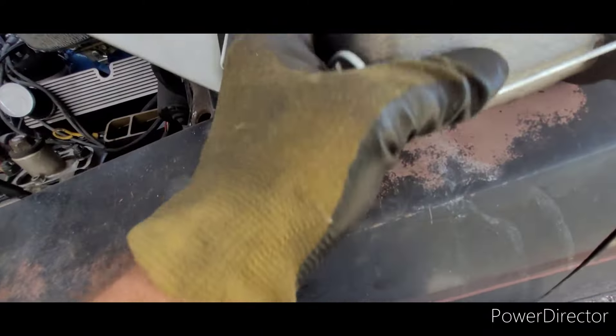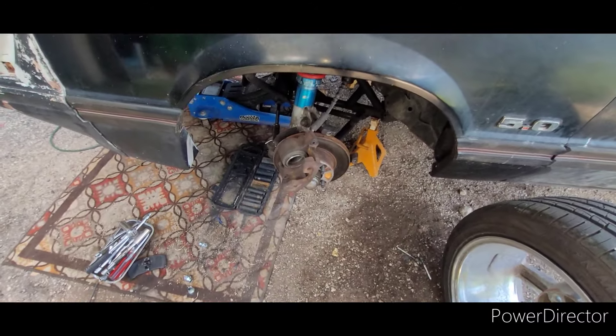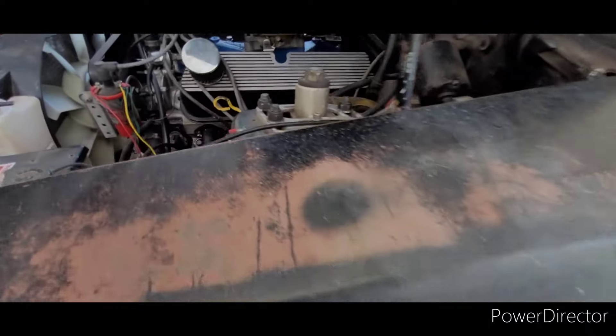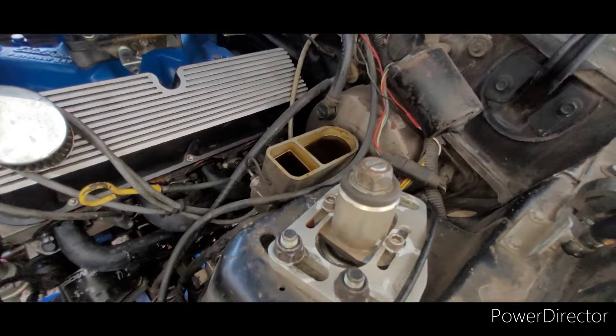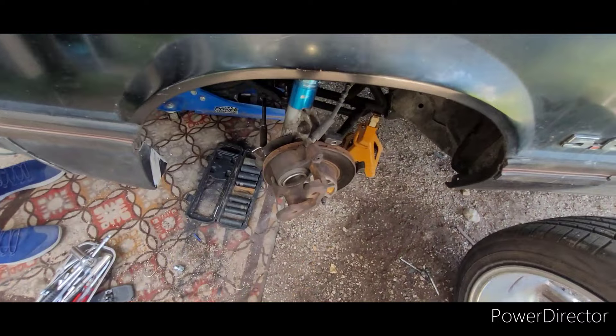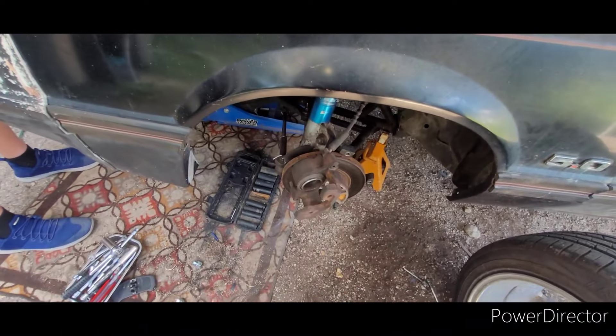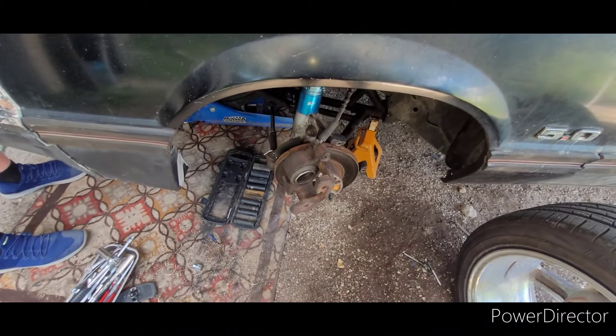I'm not playing around with this thing anymore. We have an all-new master cylinder, all-new brake lines, all-new calipers, all-new pads, and we're going to replace everything from the engine bay down — all new fluid, everything. Hopefully that's going to solve our problem. Hoping and praying we don't snap off these brake lines.